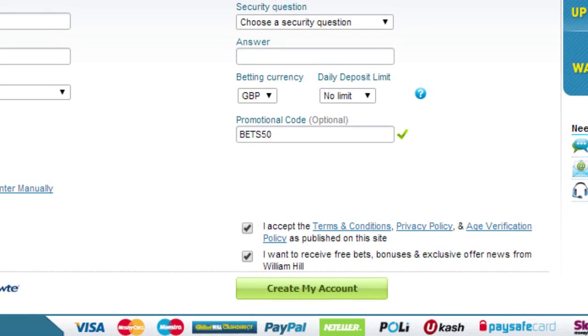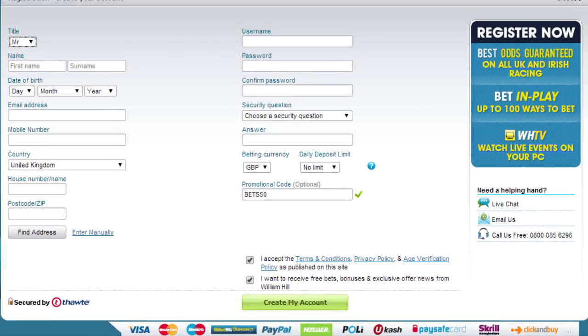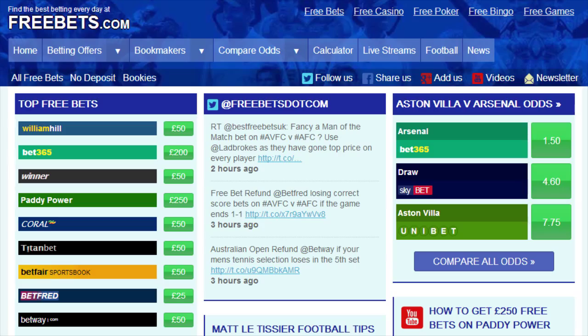After that make your first deposit and bet of between £5 and £50 in order to get a 100% matched free bet from William Hill. Thanks for watching and be sure to return to FreeBets.com where you'll find lots of other great free bet offers from a number of leading online bookmakers.